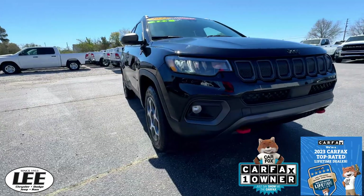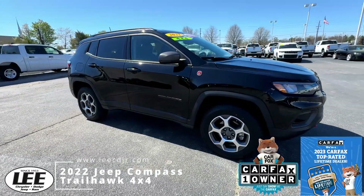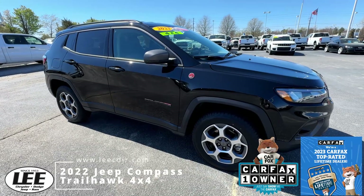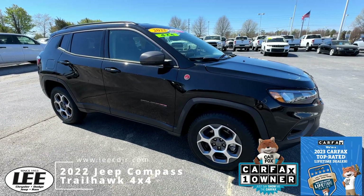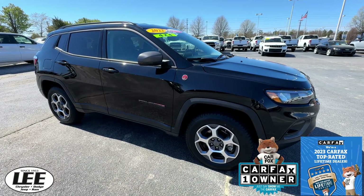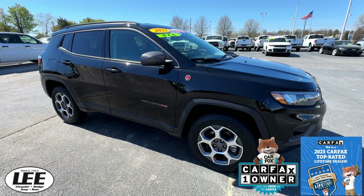Hello and welcome to Lee Chrysler Dodge Jeep Ram of Wilson. Thank you for taking a moment out of your very busy day to look at this 2022 Jeep Compass. This is the Trailhawk 4x4 package with a 2.4 liter engine, but don't let that fool you — this engine's got a lot of pep to get this Trailhawk down the road.